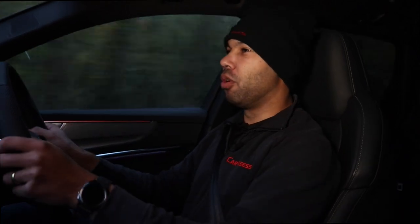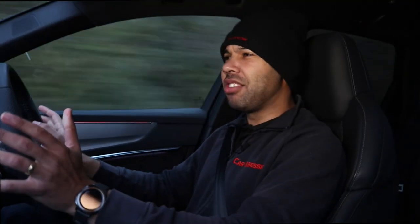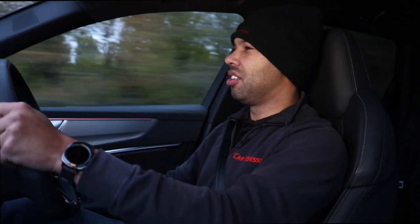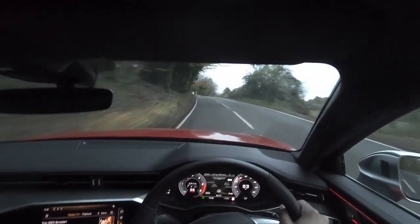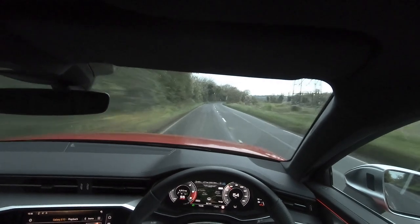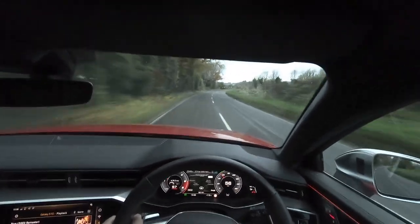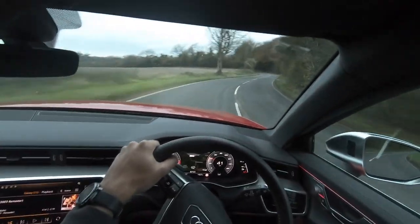As you'd expect from any modern performance car, there are of course driving modes: efficiency, comfort, auto, dynamic, and individual. Dynamic is the place to be — it really turns this car into a sophisticated beast, like a Yeti wearing a dinner suit. Because this car has the optional adaptive air suspension, even in dynamic mode the ride is forgiving and compliant. You could easily drive it every day in dynamic without breaking your back, although this particular road surface is quite bumpy.